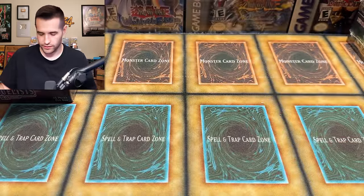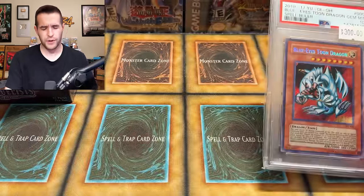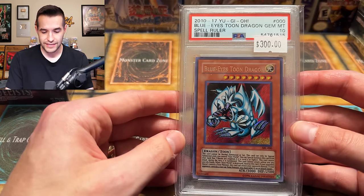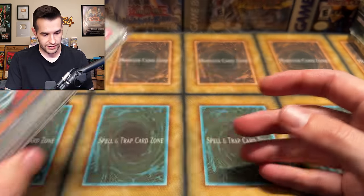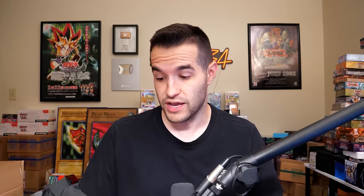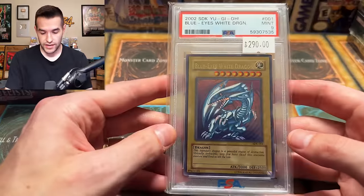I haven't bought graded cards in a while, so this is pretty fun. Blue Eyes Toon Dragon — this is Spell Ruler 2017. So that's actually pretty cool to see that get a 10; those are really hard to grade. You guys remember I tried to grade some of those 2017 promos — didn't go so well.